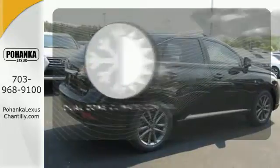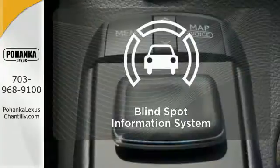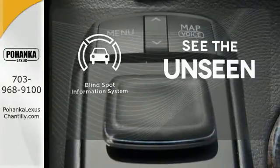It's too hot. It's too cold. Not anymore — with the dual zone climate control. Negotiating traffic has never been easier thanks to the blind spot indicator.